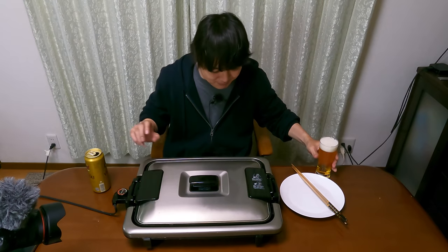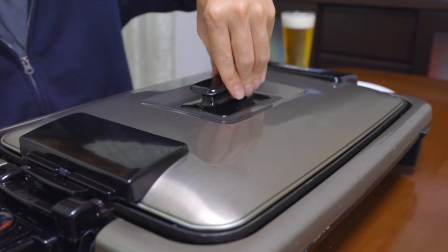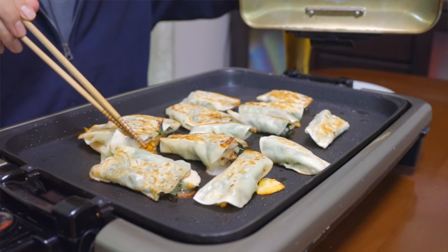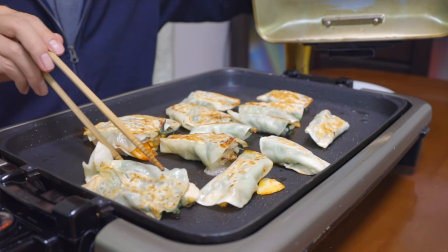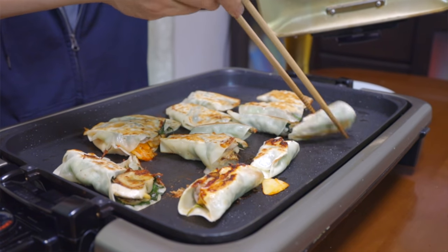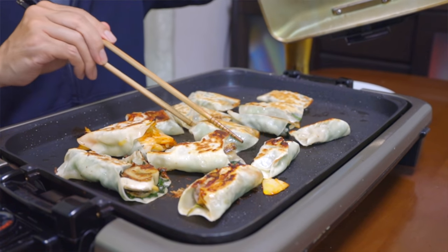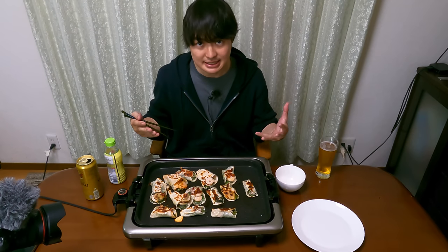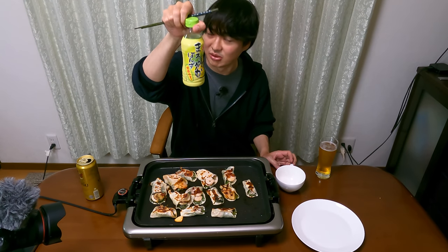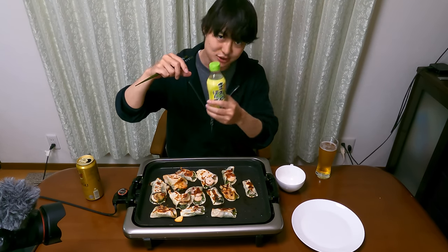Wait, sounds like it's ready. Let me open it. Wow! Wait, is it burned? Nope, hope not. Okay, it's okay. It does look like dumpling. Oh, this one looks pretty good. Speaking of this dumpling, what's special is that we use ponzu sauce, which is a citrus-flavored sauce. Usually when you eat dumpling, you use soy sauce, right? But this time, we use ponzu sauce.